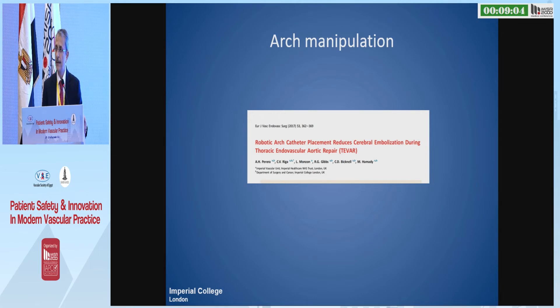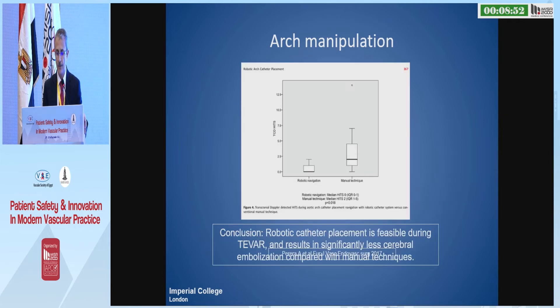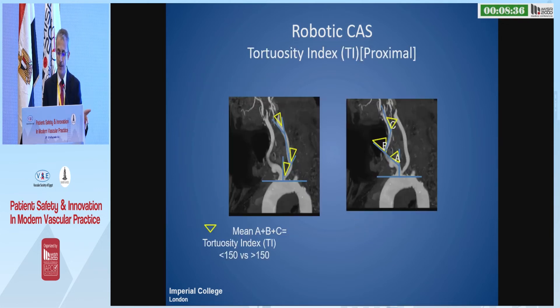We went to the arch and did a study with TVAR cases — one catheter manual and the other robotic — and demonstrated that the TCD activities are significantly lower when you use the robotic to position the wire and catheter. And I did 14 consecutive cases of carotid stents. We looked at the tortuosities and 13 of them were symptomatic.